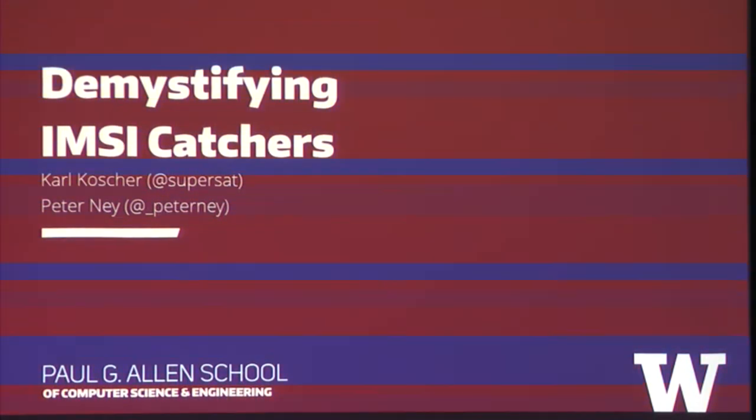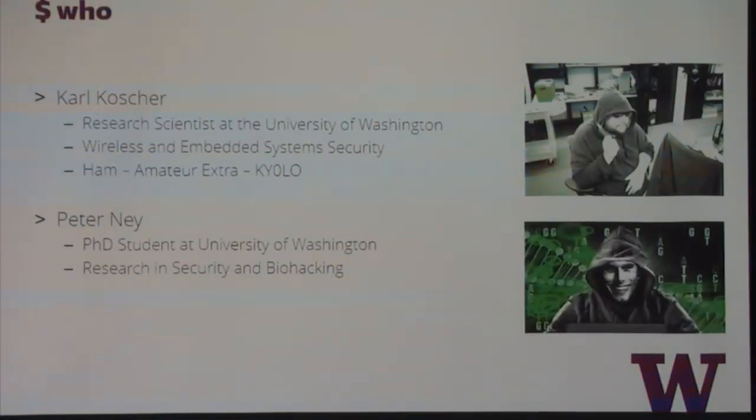I am Karl Kosher. I'm a research scientist at the University of Washington, where I study wireless and embedded system security. I'm a ham radio operator — amateur extra. My call sign as of a month ago is Kay Yolo, just for the lulls. This is joint work with Peter Ney, a PhD student at UW, who couldn't be here because he's writing his dissertation. He also does research in security and biohacking.